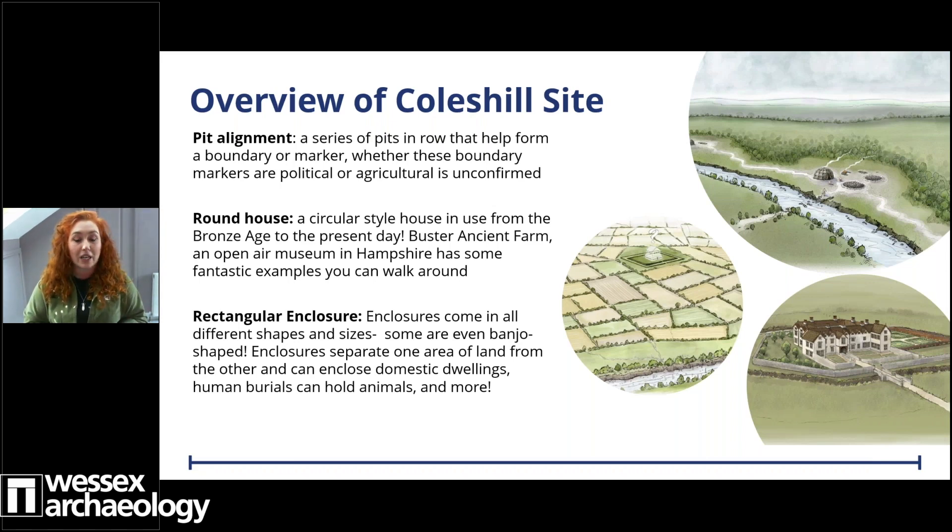Moving on lastly to enclosures. Enclosures are really exciting — they can do so many different things, and could be any shape, using ditches, banks or even fencing to separate one area of land from another. Enclosures can be used around cemeteries, domestic dwellings, even animals. They can be places of ritual and even fortification. If you've not had the chance to visit an archaeological dig before, look for the dark shadows on the ground that mark out our excavation slots, and try to spot the changes in colour from the sandy natural to the light grey or brown blobs — those blobs are actually archaeology.